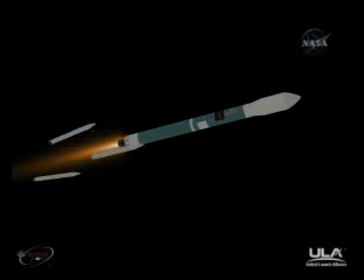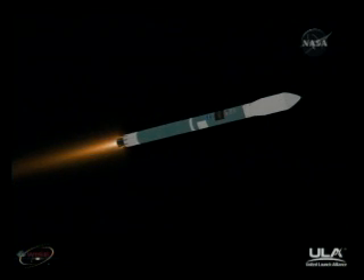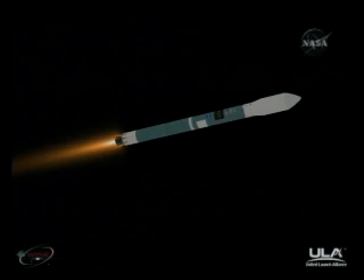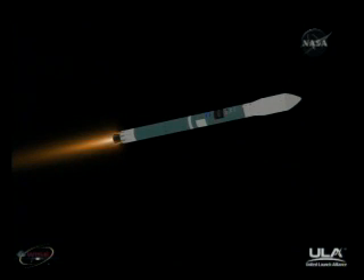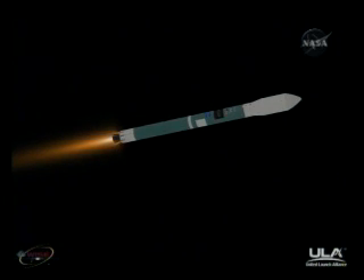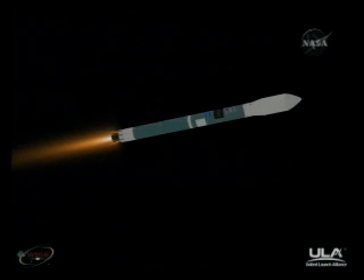Three minutes, 15 seconds into the flight. Main engine pitch and yaw control really settling out now. Very quiet ride. Pressure right where we want it to be in the main engine and in both verniers. Less than one minute remaining. Three minutes, 40 seconds in. Altitude 39.9 nautical miles. Downrange distance 79.2 nautical miles. Velocity 6,400 miles per hour.